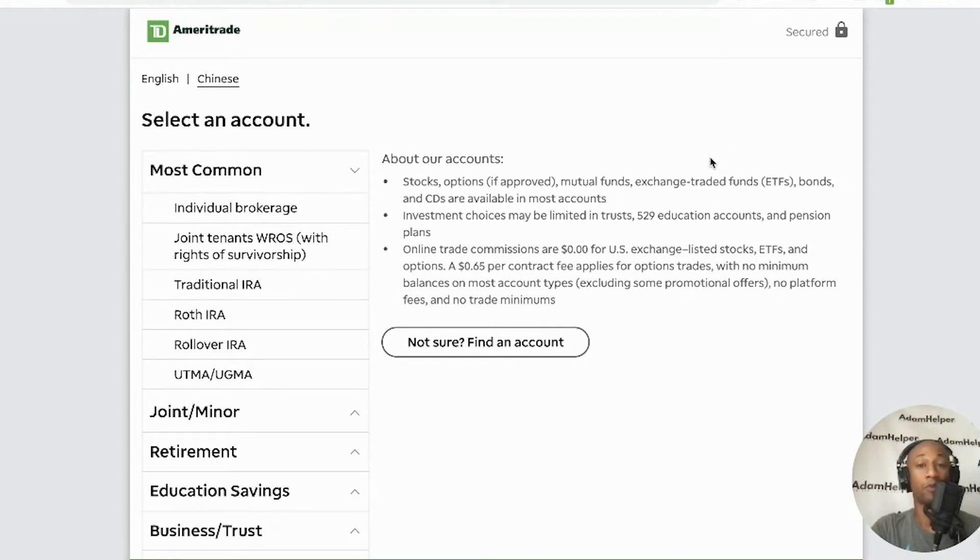An individual brokerage account will allow you to pretty much just buy whatever stocks you want. It's not something that will punish you for taking your money out early. As you can see, the account covers stocks, options if available, mutual funds, exchange-traded funds (ETFs) — which is something good to consider for long-term investing or retirement — bonds and CDs, which are available in most accounts. Online trade commissions are $0 for U.S. exchange-listed stocks, ETFs, and options, with a 65-cent per contract fee for option trades, no minimum balance on most account types, no platform fees, and no trade minimums.